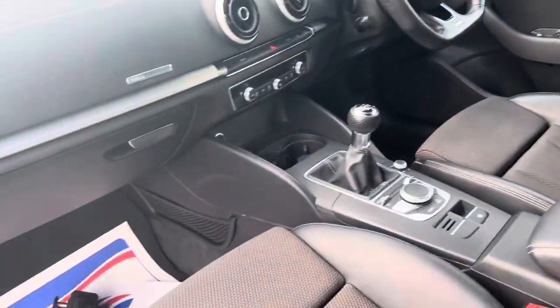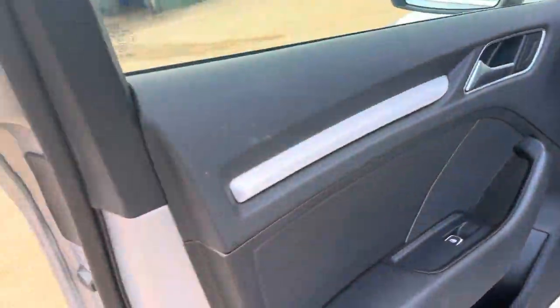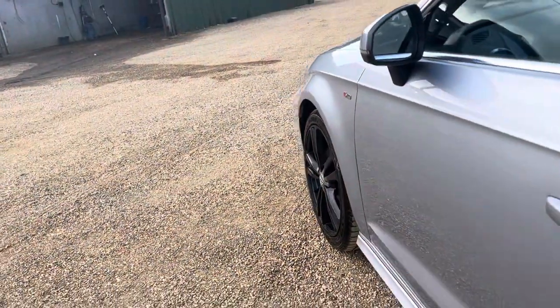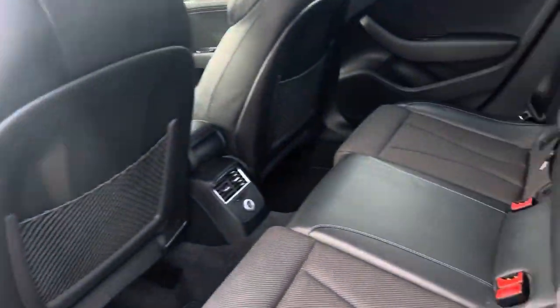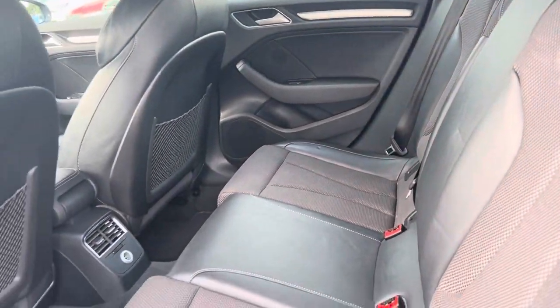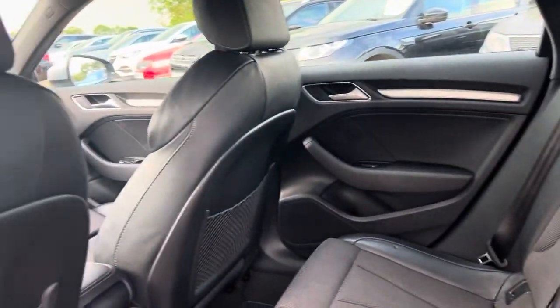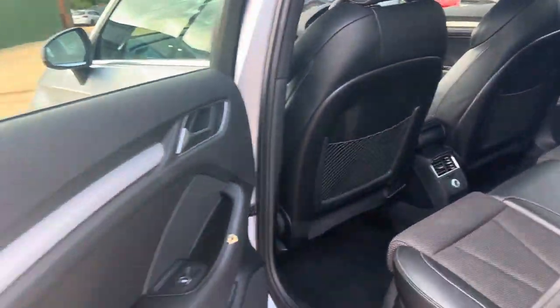Excellent condition overall. It has a 6 speed manual. It also has a flatscreen with stereo. Rear seats in very good condition, and also have plenty of space in there.